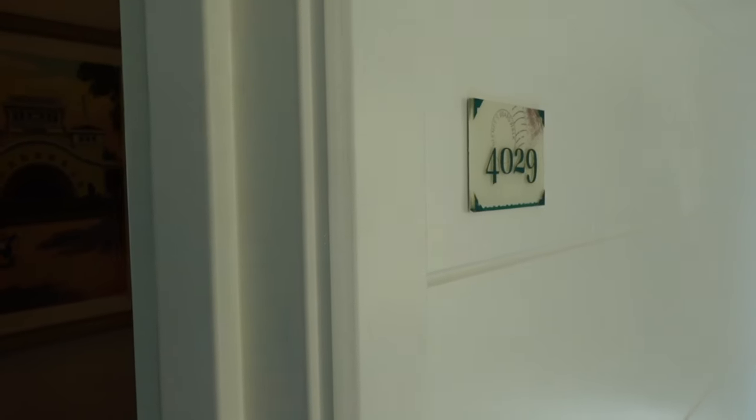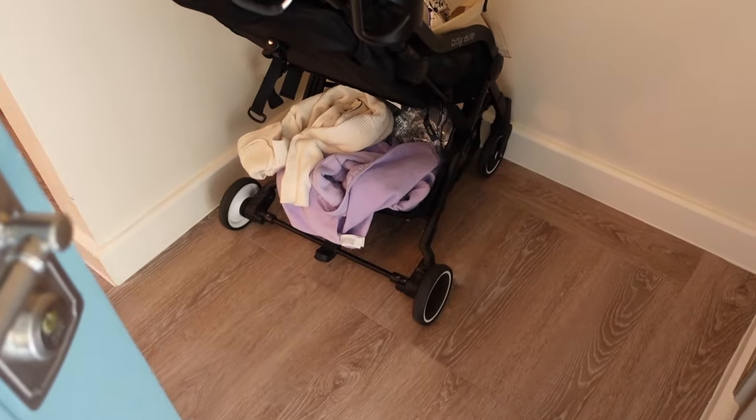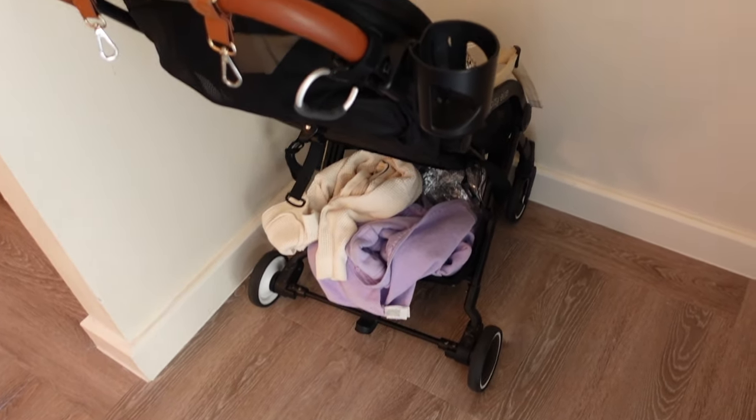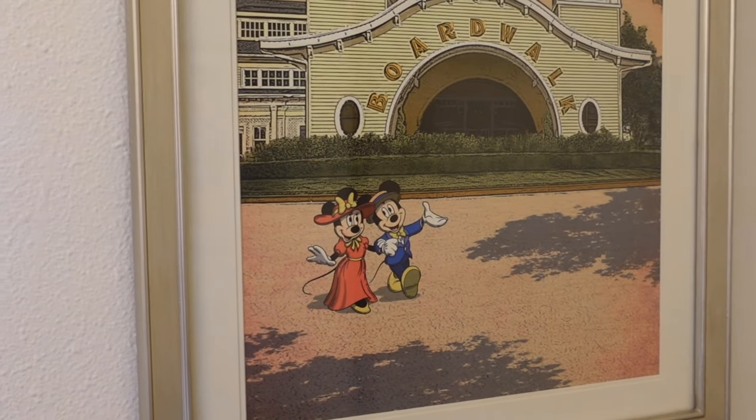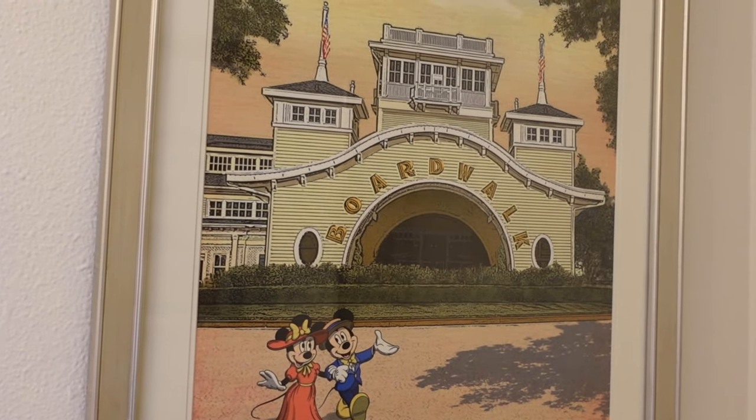We are room 4029 and as soon as you walk in you have a little bit of an entryway here, perfect for a stroller or if you want to store some luggage. You also have a full-length mirror on this side and some really cute artwork of Mickey and Minnie at the boardwalk.